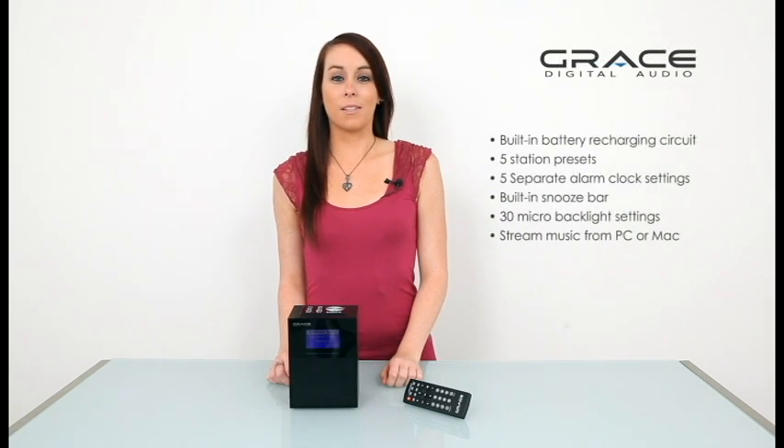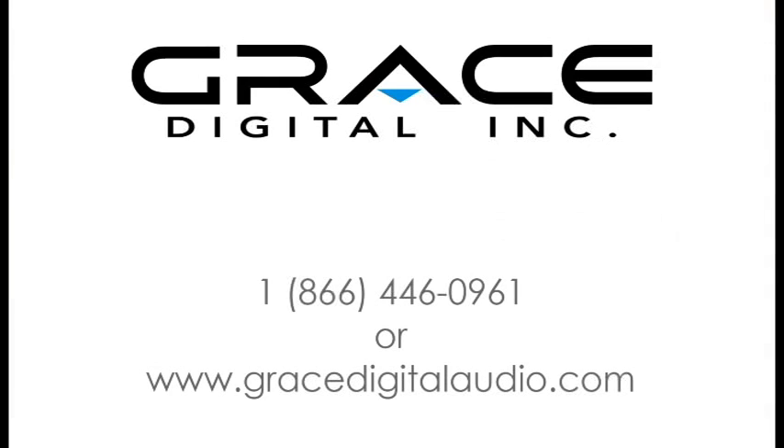Those are just some of the features of Grace Digital Audio's Allegro Wi-Fi radio. For more options like these or for more information, visit www.gracedigitalaudio.com or contact Grace Digital's Internet Radio Gurus at the number on the screen. Enjoy crystal clear internet radio throughout your home with Grace Digital Audio's Allegro Wi-Fi Internet Radio.